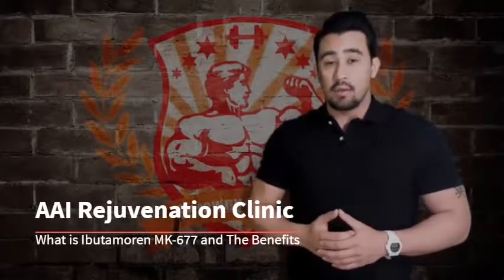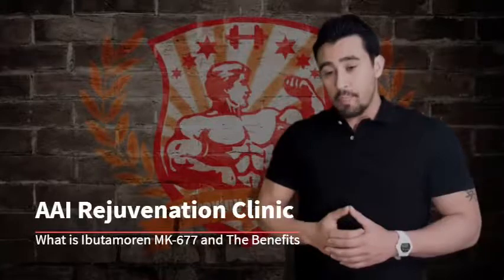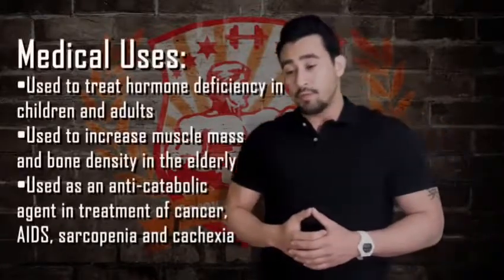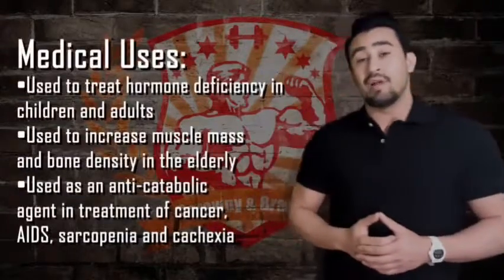It was first studied in vitro, then in animals, and now in humans. They've been doing a lot of research in obese patients and patients with cancer or other muscle-deteriorating diseases like cachexia or sarcopenia, and the results are actually very awesome.